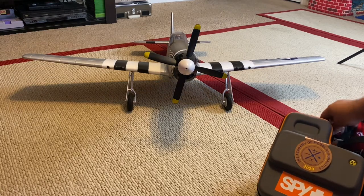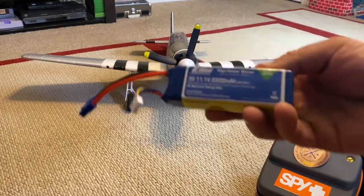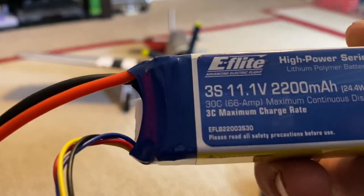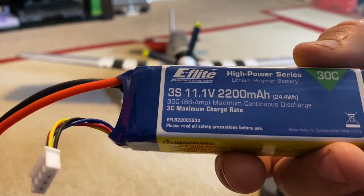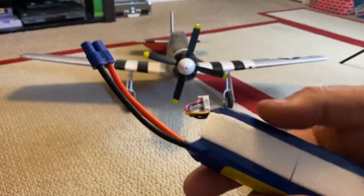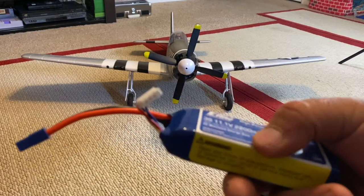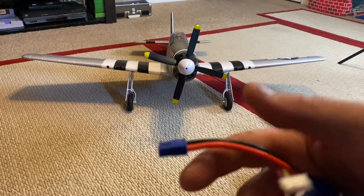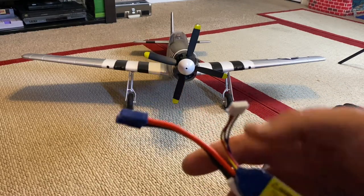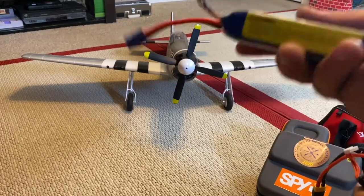I'll charge both batteries. So initially I started with this pack right here - this is the E-Flight 11.1 volts, 2200 milliamps, 30C pack. They're kind of pricey being the brand, but they're supposed to last a long time and can do several hundred charges no problem. It has that EC3 connector - you can get adapters or make your own. It feels to me like by having these different connectors they want to charge you more for the battery - that's just my opinion.